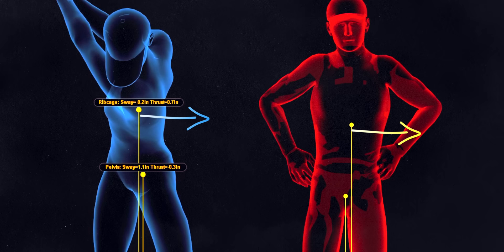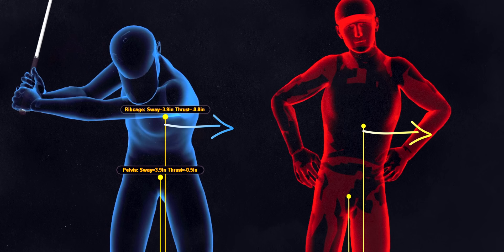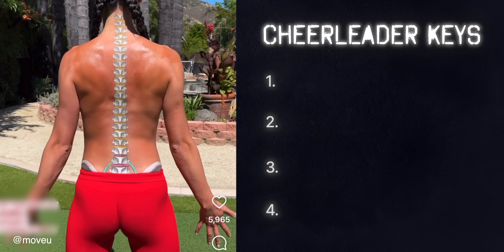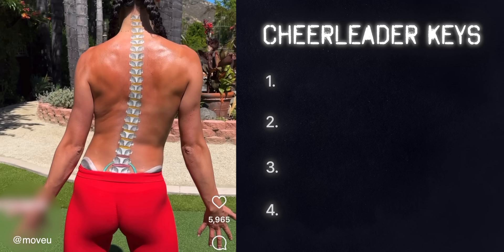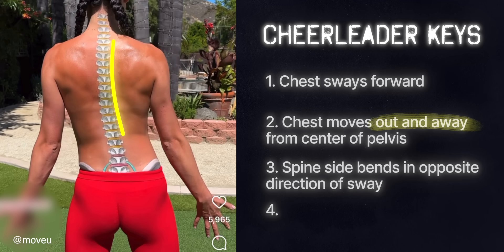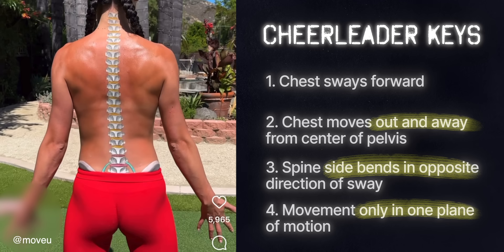That measurement does not tell you how the movement was created. The move Rich was mimicking is what he caught wind of online as needed to create the chest sway metric seen from a major champion. He'd been at this for almost six months when we saw him and reckons this is a reason for his increasing back pain. The four keys to note: the chest does sway forward, causing the center of the chest to sway out and away from the center of the pelvis. As the chest sways in one direction, the spine side bends in the opposite direction. This movement is always demonstrated when the spine is moving in only one of its three planes of movement.